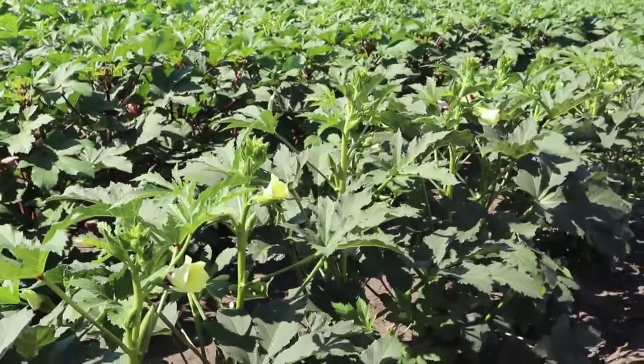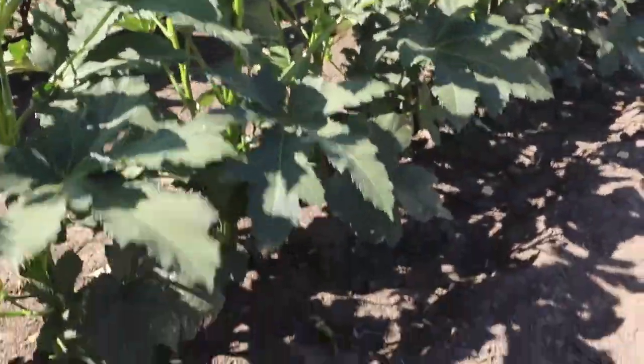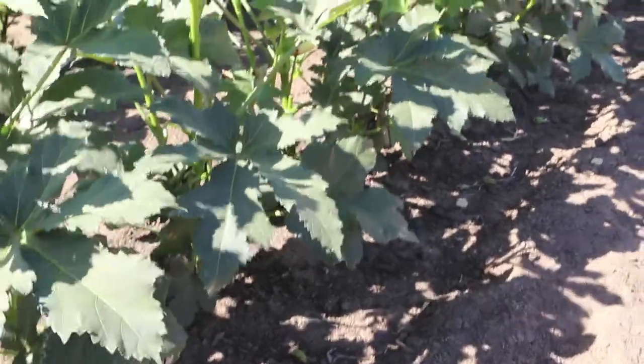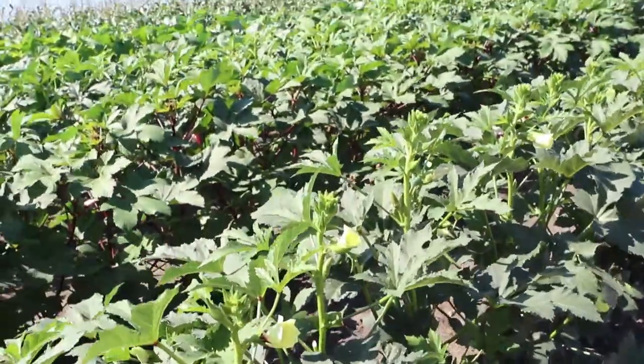Another thing we got is five different varieties of okra. A lot of people don't know that there are that many okra varieties out there. We've got three that are heirloom open pollinated and we have two that are hybrids. One of them is red and one is green, but they are very prolific and they're a great addition to the home gardener because they come in a couple weeks earlier than the normal open pollinated okra does, and plus they make a lot more.